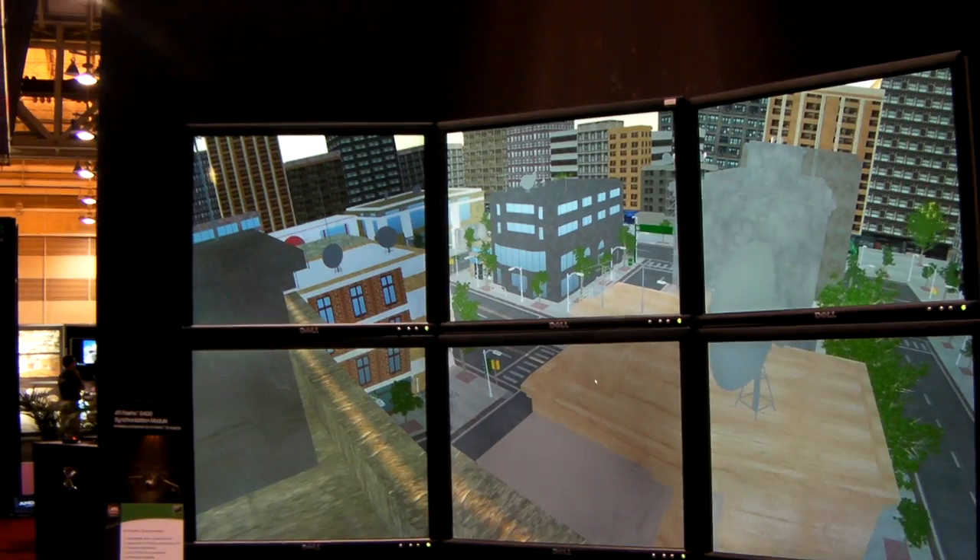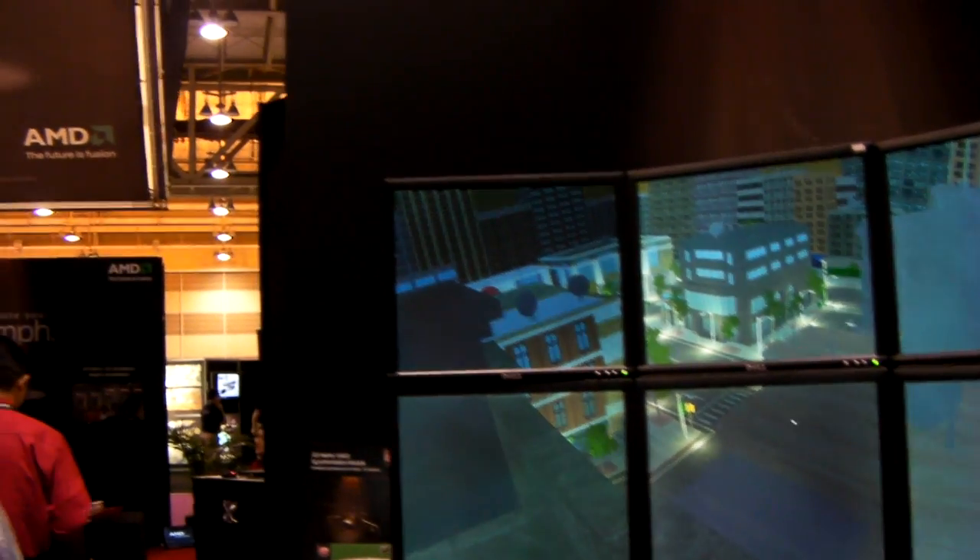For simulation — driving simulation in particular — they have real-time needs where they need to demonstrate lots of scenes, lots of data, things moving around. And if there's a mismatch between image generators, that's very disconcerting.